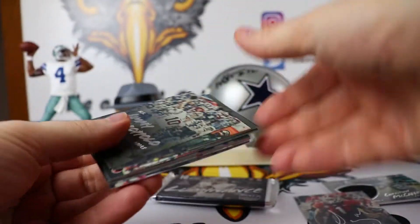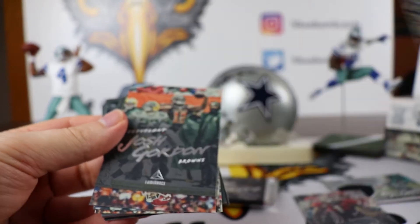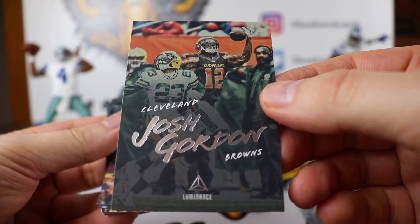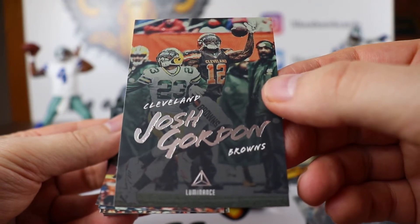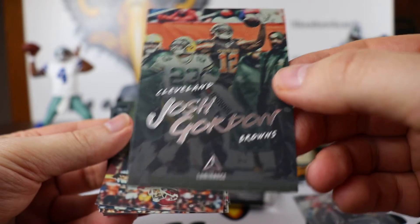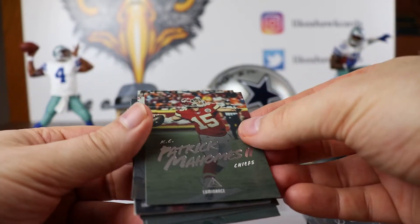Jimmy Garoppolo — 49ers. Josh Gordon. I don't really know what to think of him this year. If you have heard, he is not going to be going through training camp — he is still dealing with some anxiety issues. I hope he does well with that, but I don't know if I can draft him in fantasy this year.